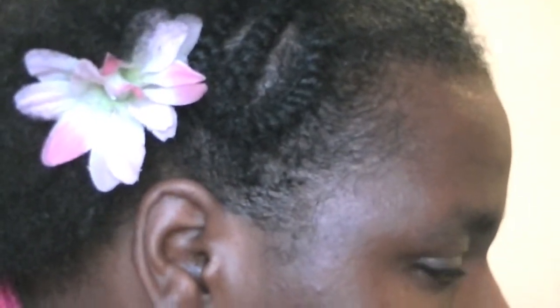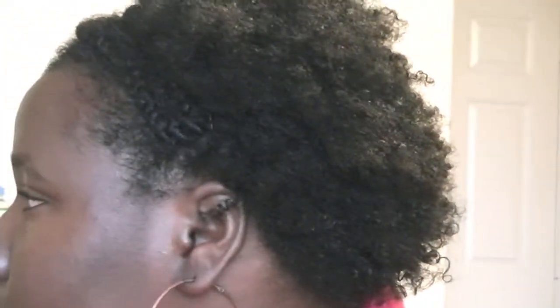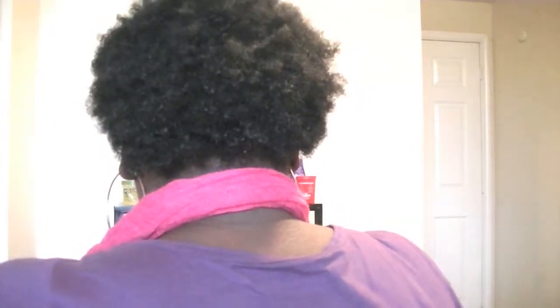I'm going to try to zoom in so you can see. And this is what the back looks like. This is what the other side looks like with the two. And I will zoom back out. So that's what the other side looks like. And this is the back again. I just wanted to share that with y'all and I hope you guys enjoyed.